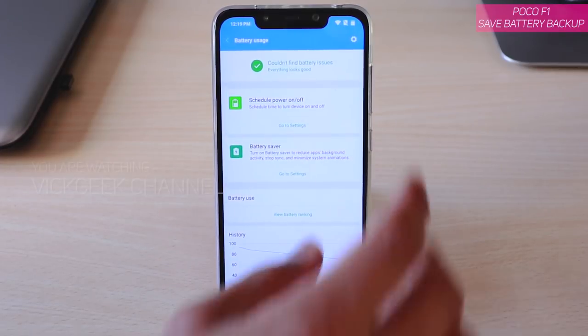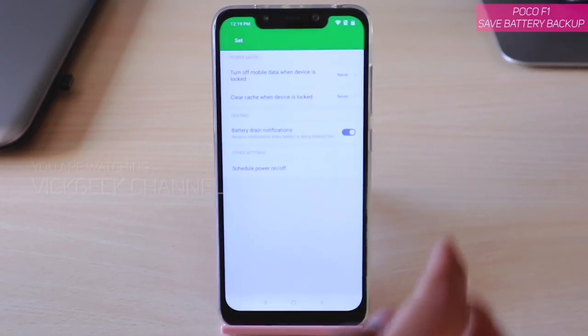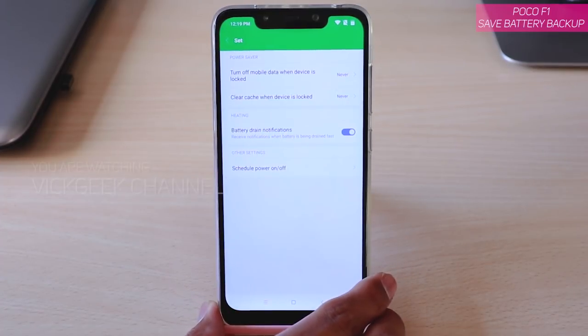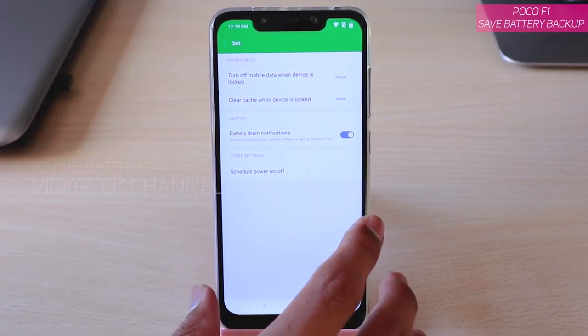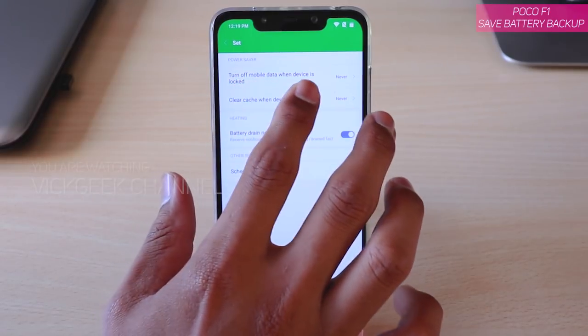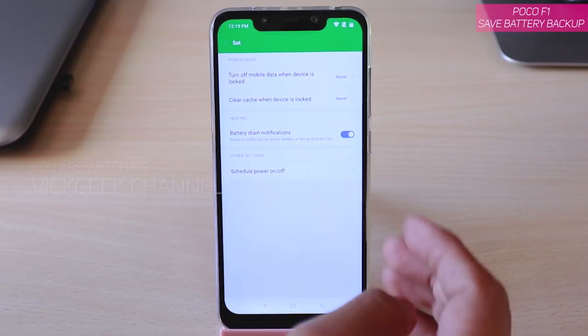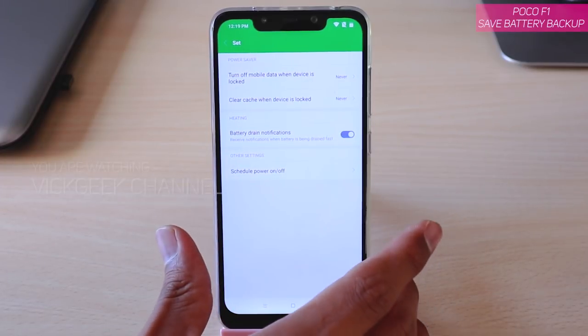The second thing is to go to Settings and set the Power Saver mode. This is really important: 'Turn off mobile data when device is locked' means that whenever you lock the device, mobile data will be turned off. You can do that to save battery.